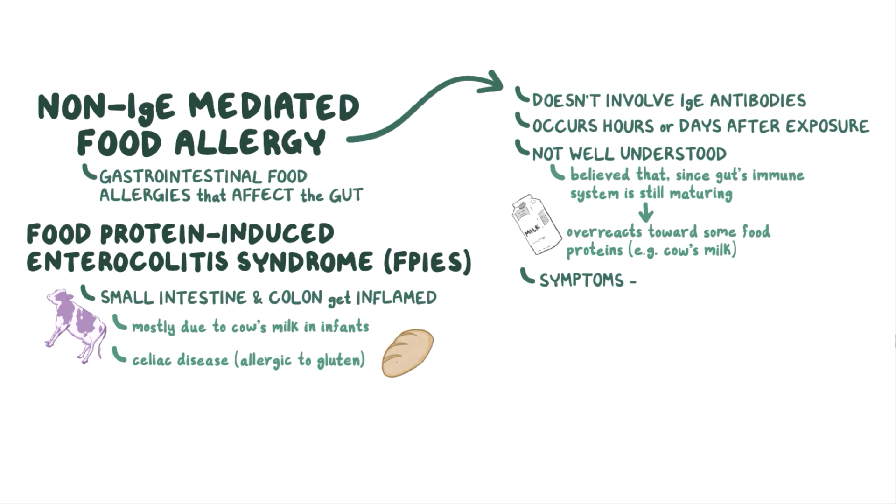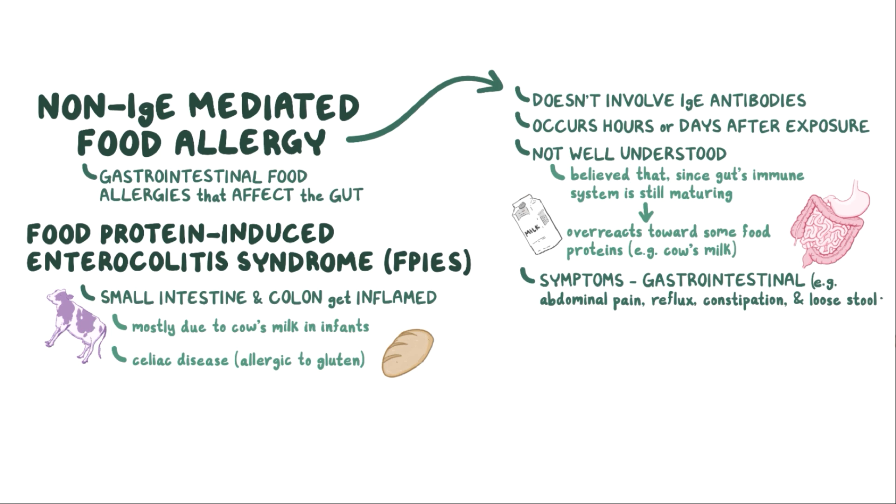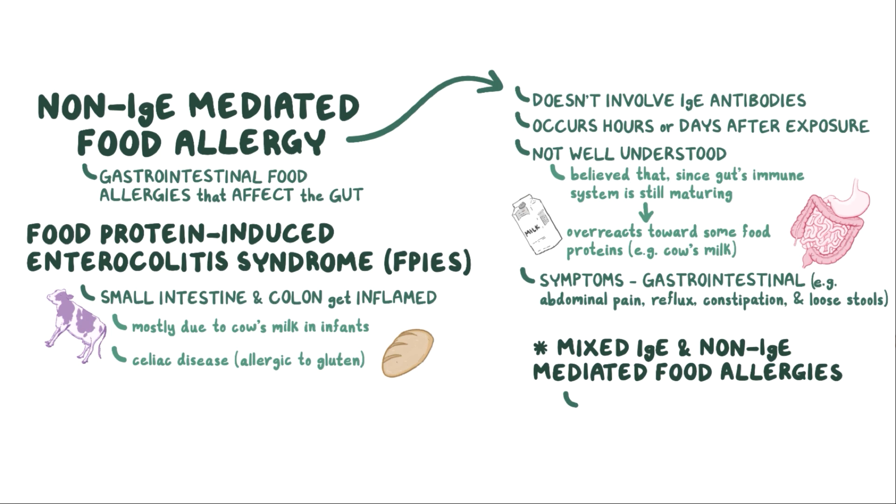The symptoms of the non-IgE-mediated type are mainly gastrointestinal, like abdominal pain, reflux, constipation, and loose stools. Some people develop mixed IgE and non-IgE-mediated food allergies, and therefore they experience symptoms from both types.